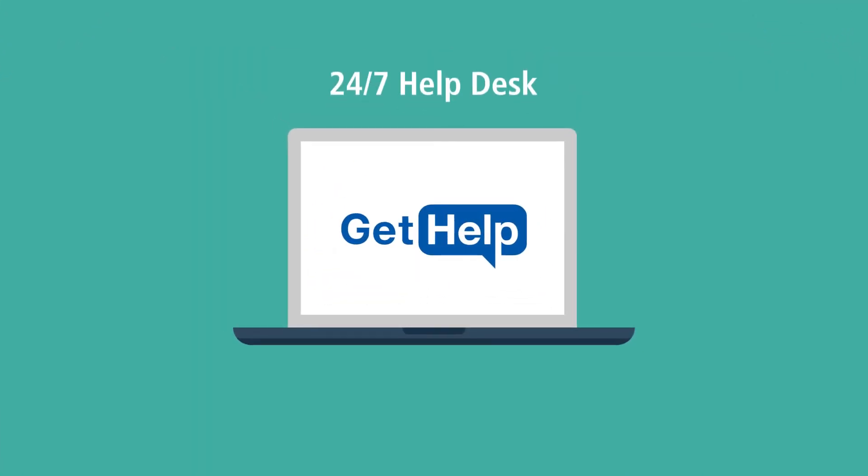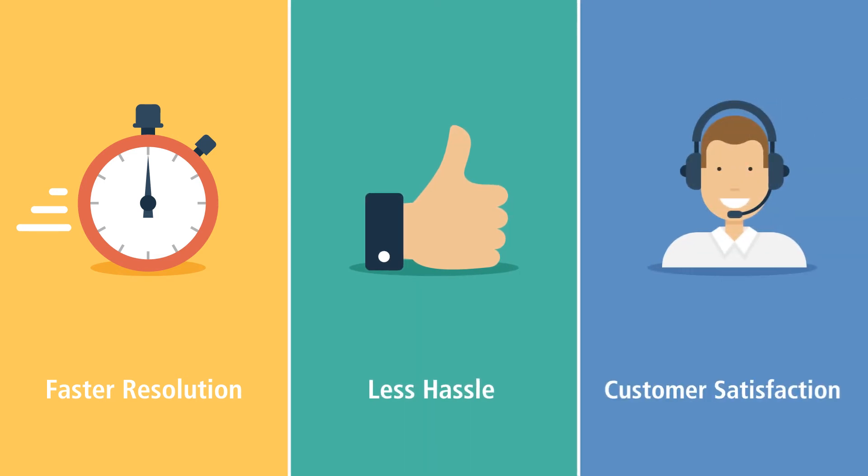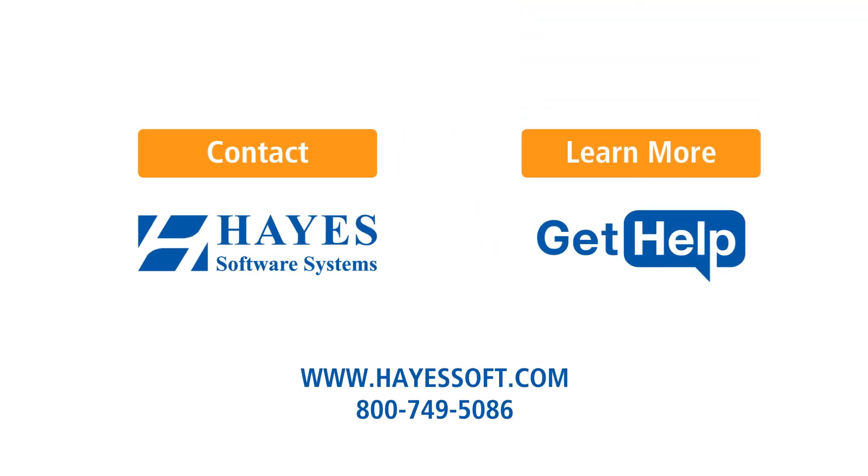With GetHelp, you have a 24-7 help desk suite at your fingertips. That means faster resolution, less hassle, and better customer satisfaction for students and district staff. Contact Hayes Software Systems to try GetHelp today.